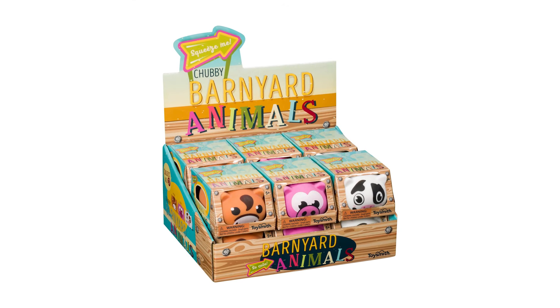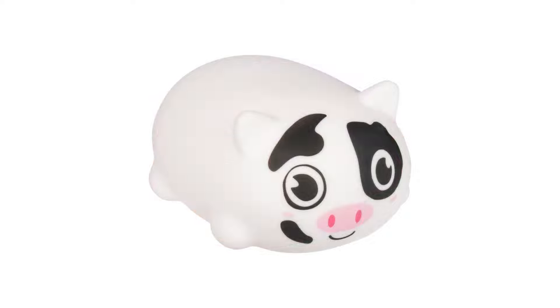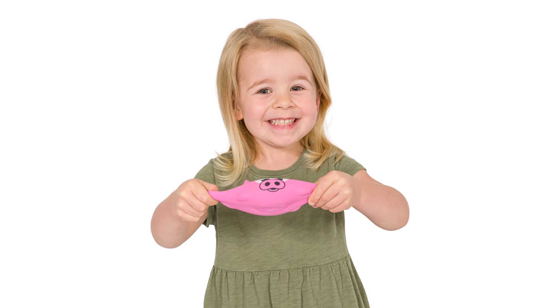Feeling fidgety? Many kids will when they head back to school. And that's why Toysmith Chubby Barnyard Animals will become their best buddies. Available in pig, cow, and horse styles, these swishy, adorable little pets will ease the uncertainty of new teachers and classrooms.